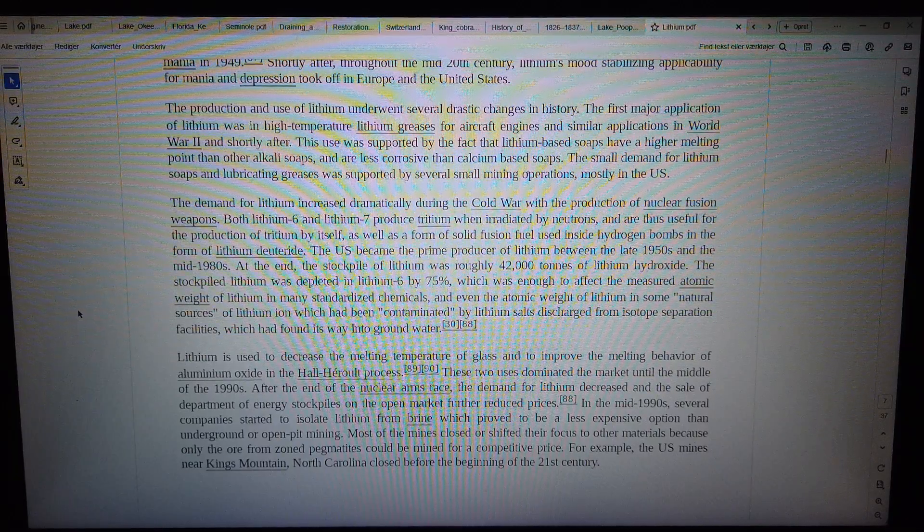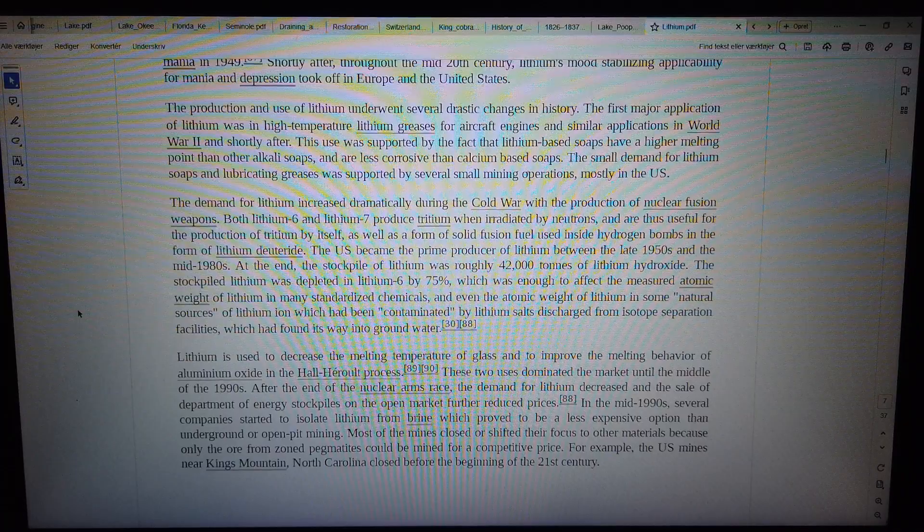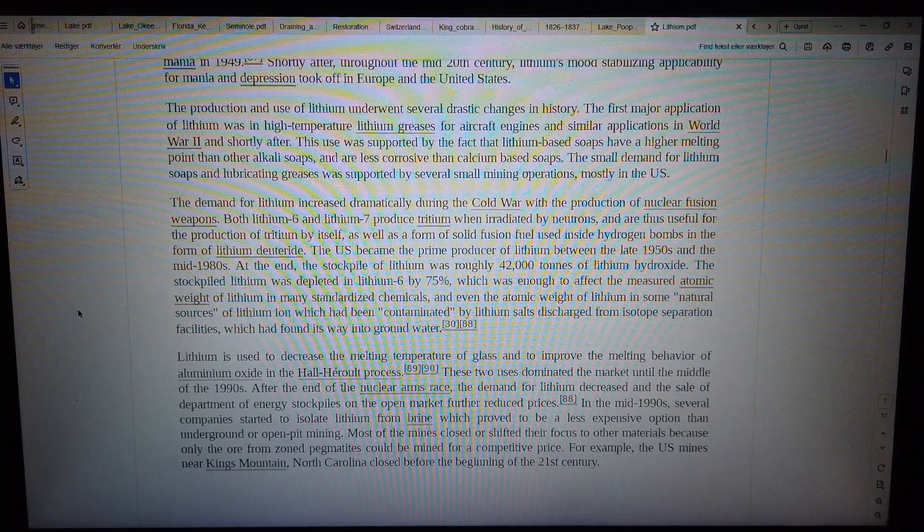Their stockpiled lithium was depleted in lithium-6 by 75%, which was enough to affect the measured atomic weight of lithium in many standardized chemicals, and even the atomic weight of lithium in some natural sources of lithium which had been contaminated by lithium salts discharged from isotope separation facilities, which had found its way into groundwater.